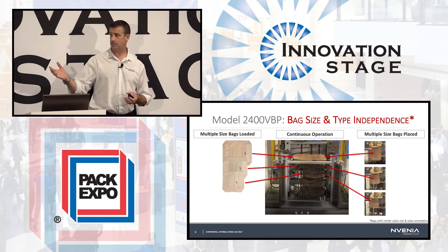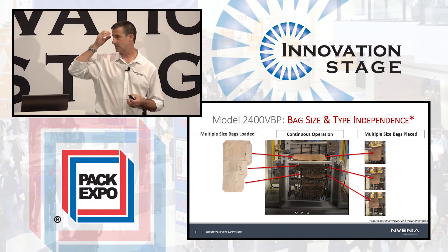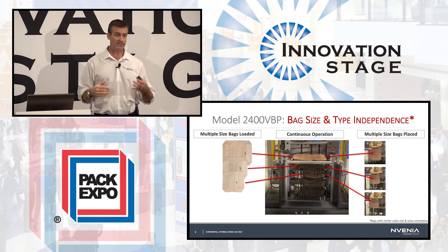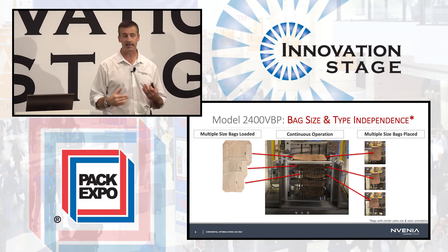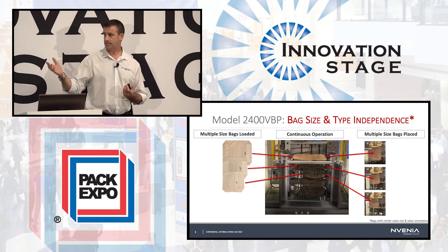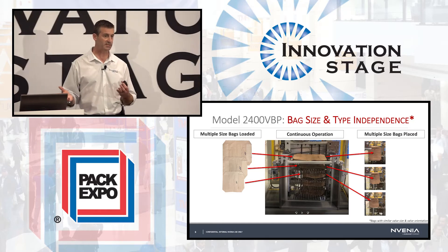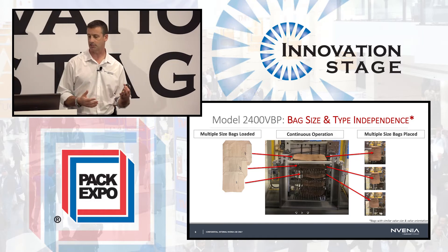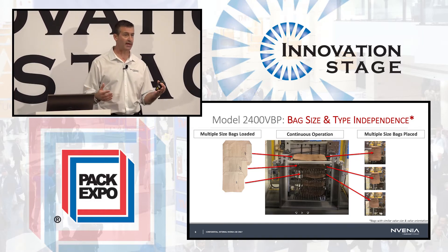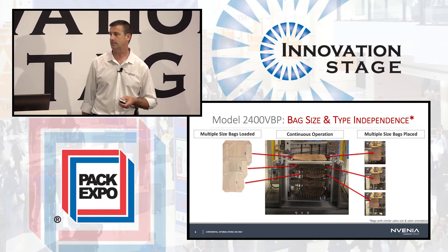Probably just as important is the way we've designed the delivery of bags to the system. Our carousel design offers a number of productivity and safety enhancements that others simply don't offer. The system is capable of handling as many as 400 bags at a time — nearly twice as many as a typical conveyorized solution — freeing up your operators to spend less time loading bags and more time on productive activities.